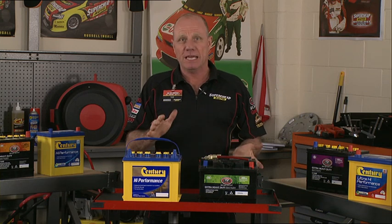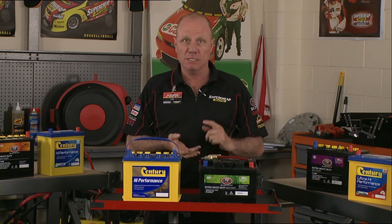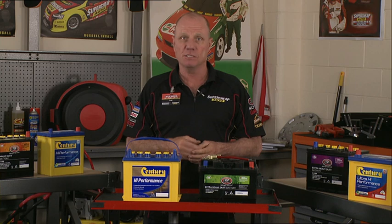A car battery is simply an energy storage device. Your car uses the energy stored in a battery to operate the starter motor, ignition system, fuel injection system and other electrical devices for the engine during engine cranking and starting. It supplies all the electrical power for a car whenever the engine is not running and it helps the charging system provide electricity when current demands are above the limit of the charging system.